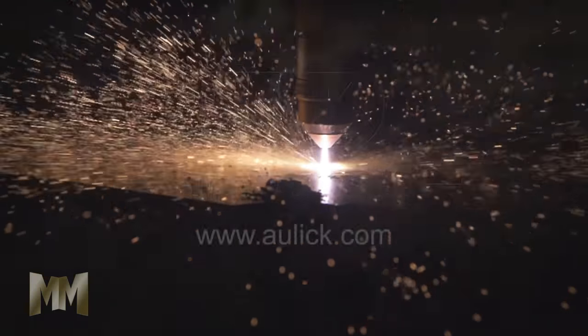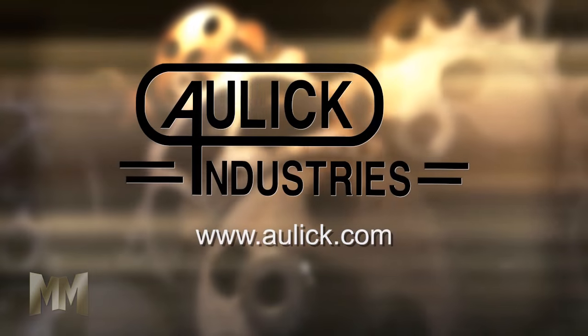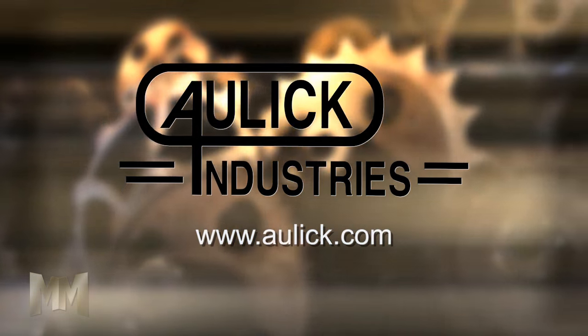To see its equipment in action, visit aulick.com. This is John Criswell for Manufacturing Marvels.